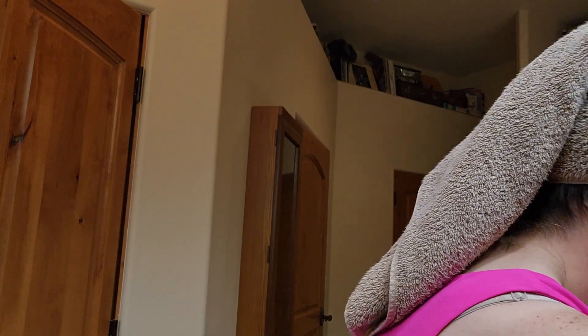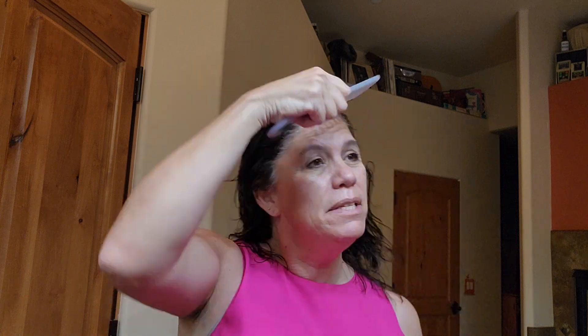Now I'm going to use a foundation primer, and while that's sitting I'm going to do my hair. Less than 10 minutes — I've never really timed myself getting ready before, but I know I can do it.